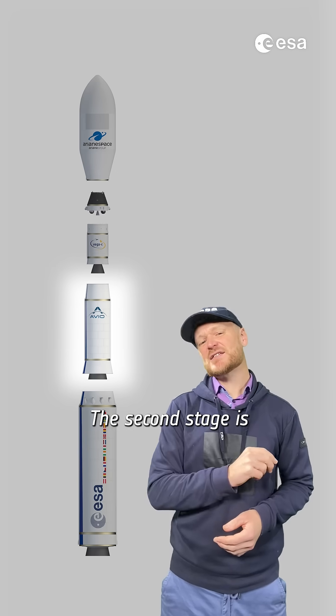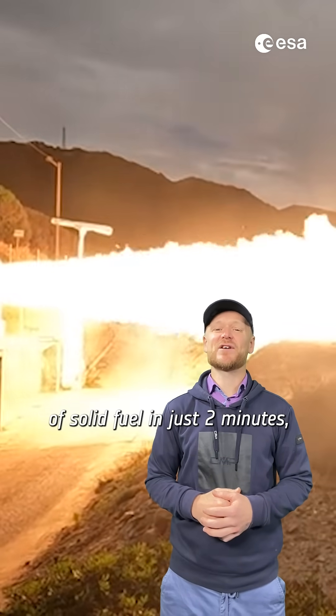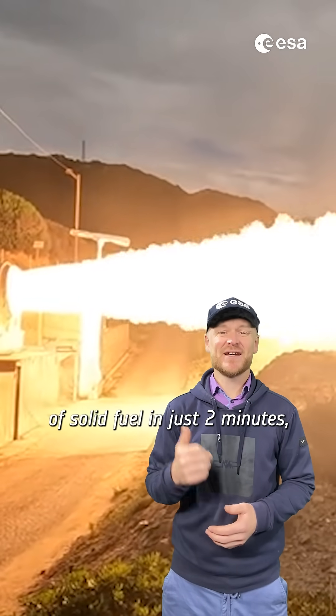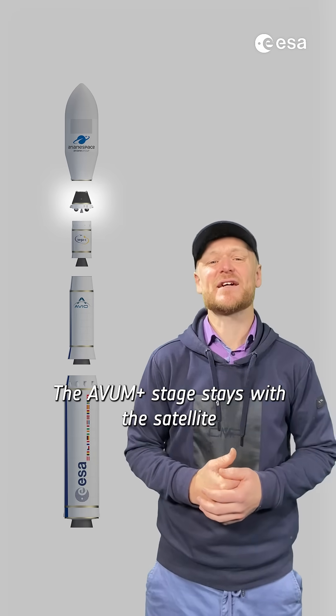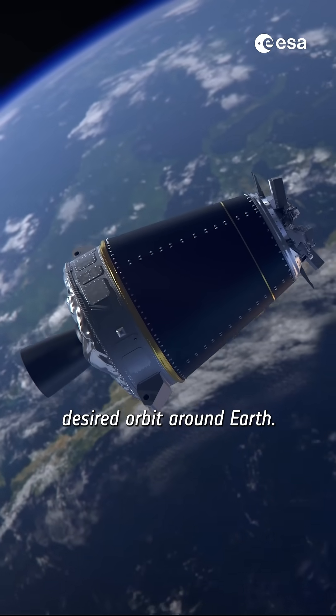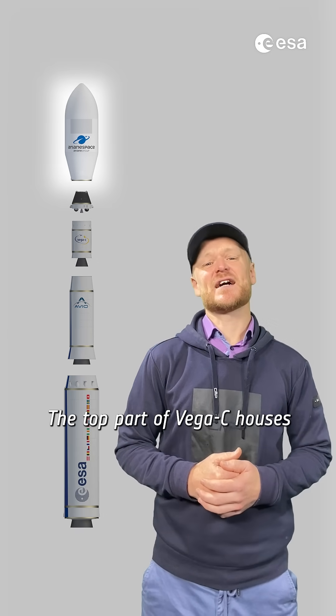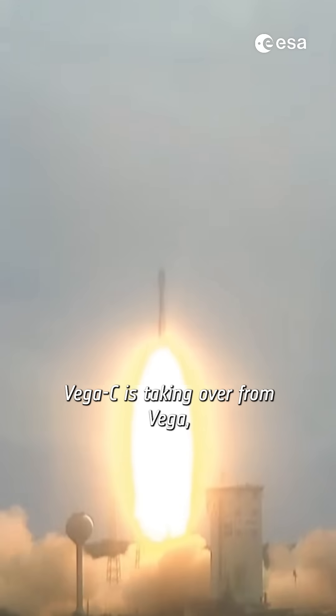The second stage is the all-new Zephyro 40, and it burns through 36 tons of solid fuel in just two minutes. Here it is during testing. The Avion Plus stage stays with the satellite until the last moment, releasing it into its desired orbit around Earth. The top part of Vega C houses the satellites and is covered by a 3-meter wide and over 9-meter tall fairing.